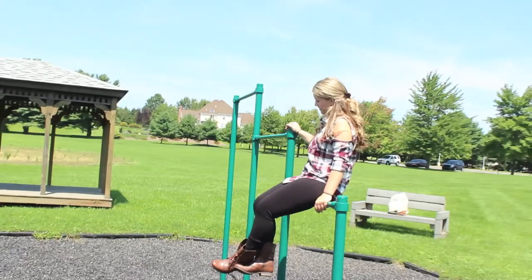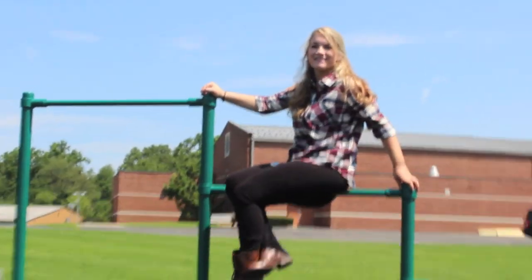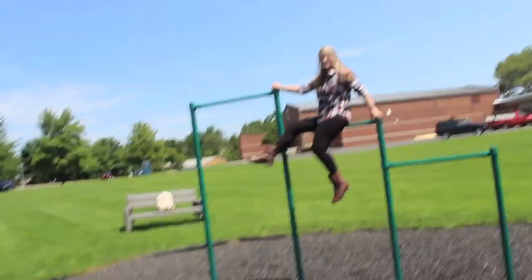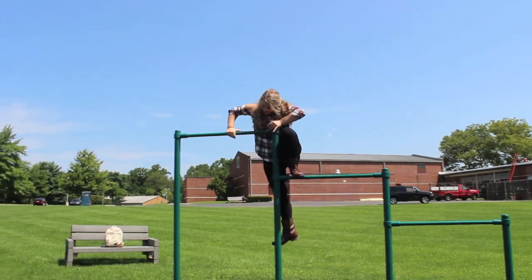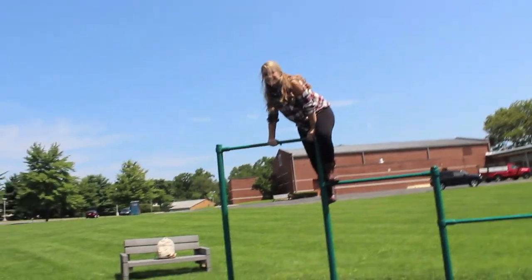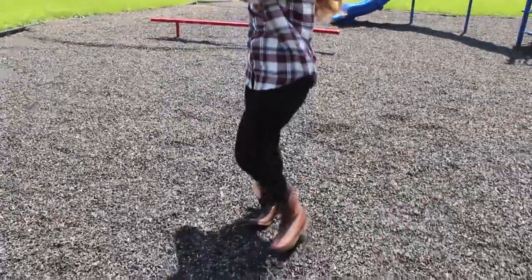For all you guys out there, I conquered my elementary school fear — I went up to the high bar. I never went past the middle bar, and this was a big moment for me, it was big. My combat boots are from Steve Madden.